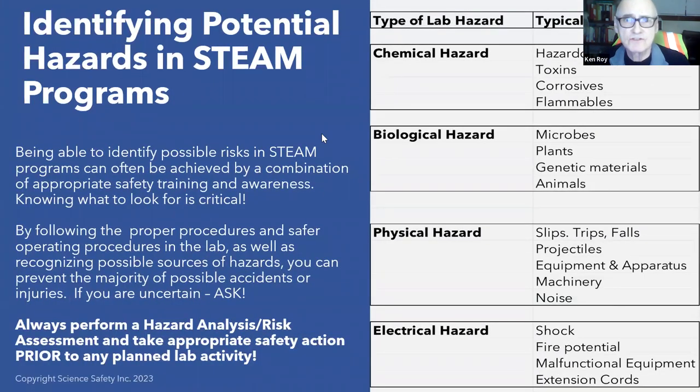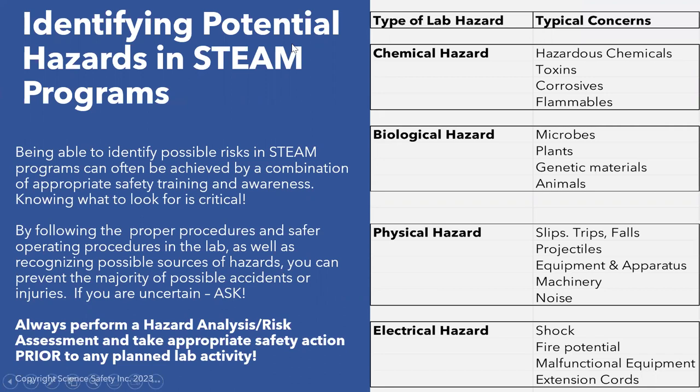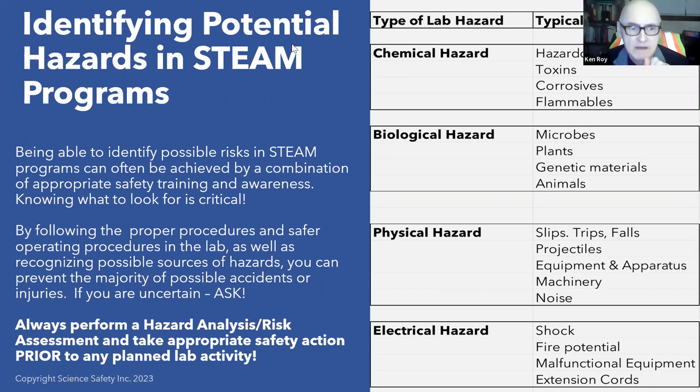Identify potential hazards in STEAM programs — and remember, STEAM includes science, tech ed, art, and even sometimes math. Being able to identify possible risks can often be achieved by a combination of appropriate safety training and awareness, knowing what to look for, and actually looking for it. By following proper procedures and SAFER operating procedures in the lab, as well as recognizing possible sources of hazards, you can prevent — let me repeat that — prevent the majority of possible accidents.